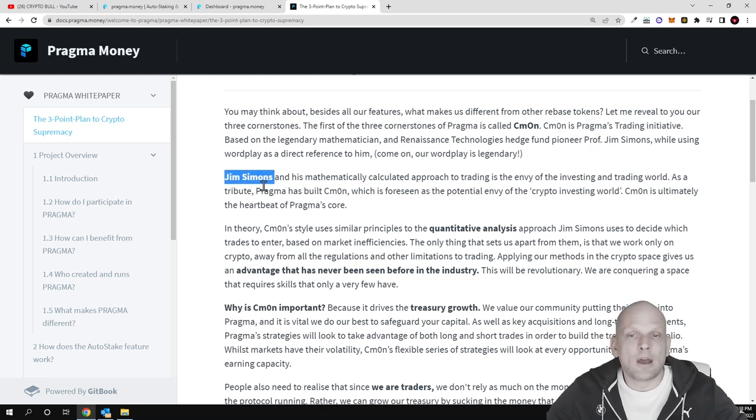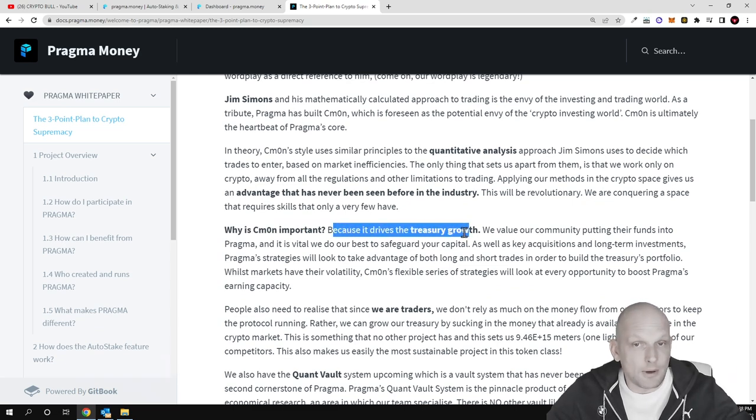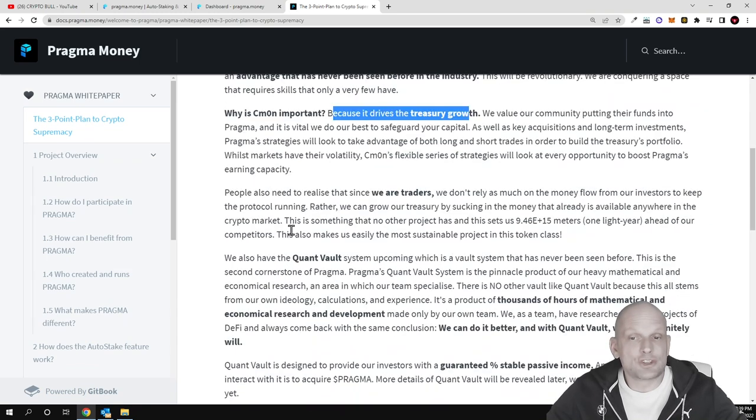CMON has been inspired by Jim Simons and his mathematically calculated approach to trading, which is the envy of the investing world. As a tribute, Pragma has built CMON, foreseen as the potential envoy of the crypto investing world. CMON is ultimately the heartbeat of Pragma's core, and it drives the treasury growth of the project.